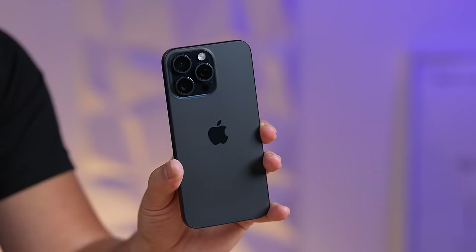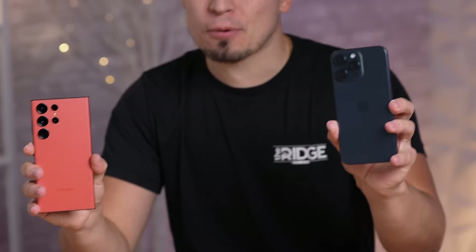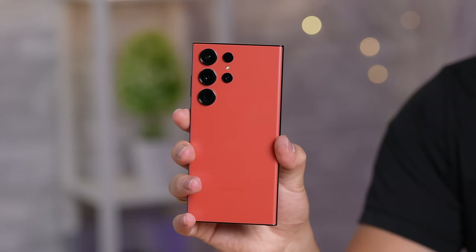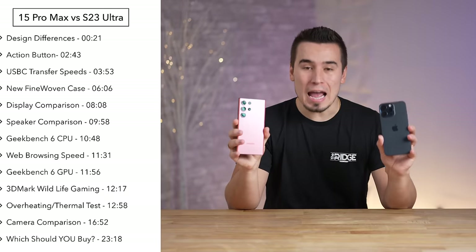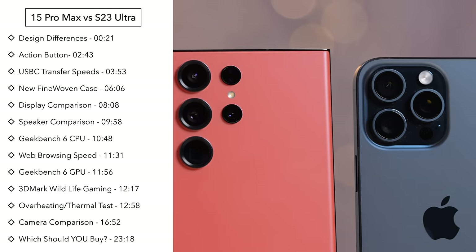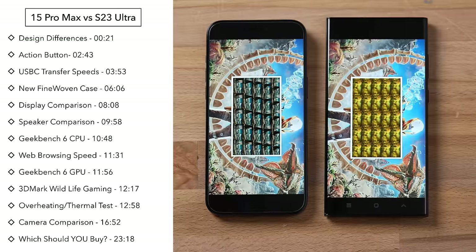Is Apple falling behind? We're going to answer that in today's video, because we have the iPhone 15 Pro Max and Samsung's Galaxy S23 Ultra, and we're going to compare everything including the designs, displays, cameras, speakers, performance, overheating, and much more.